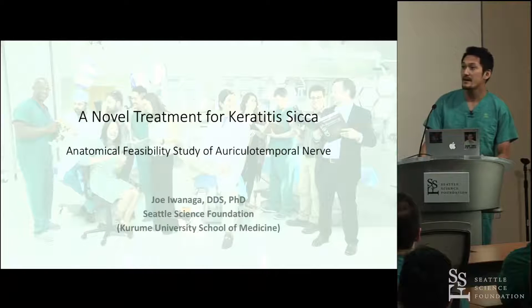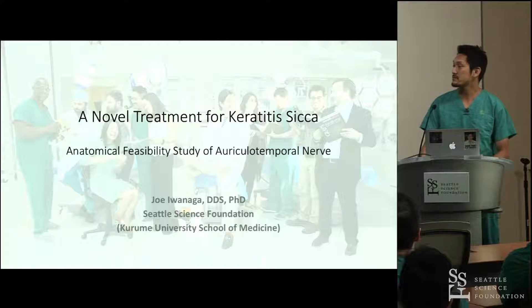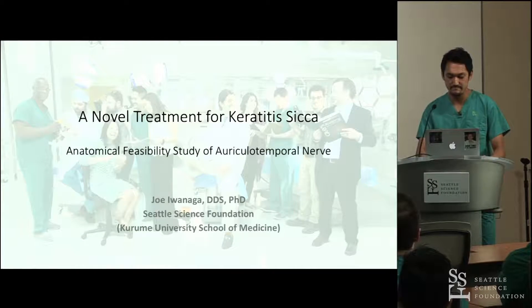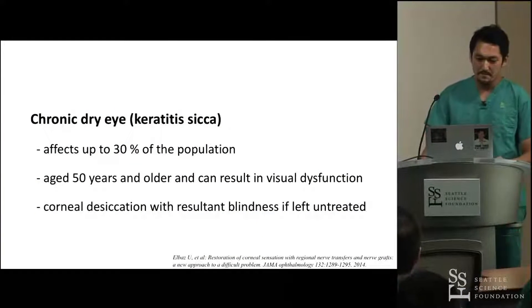Today, I'd like to talk about the novel treatment for keratitis sicca — an anatomical feasibility study of the auriculotemporal nerve.